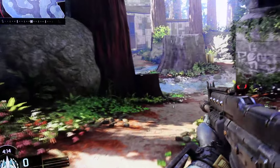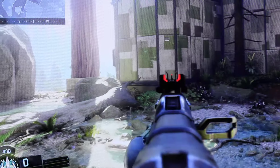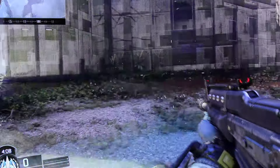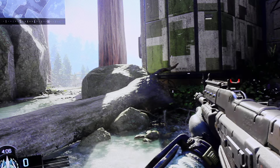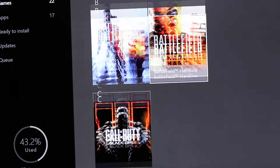4K will definitely make things a bit sharper, smoother, and cleaner. You can also benefit from the 60Hz. That's Black Ops 3 — let's see what else I can show you.